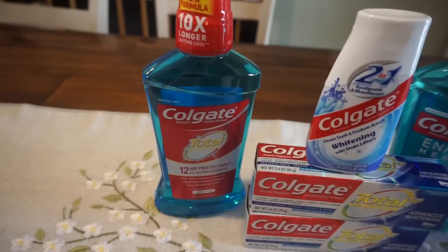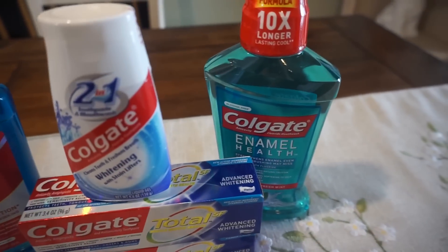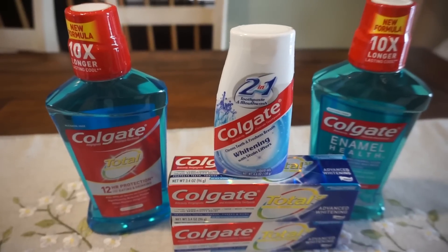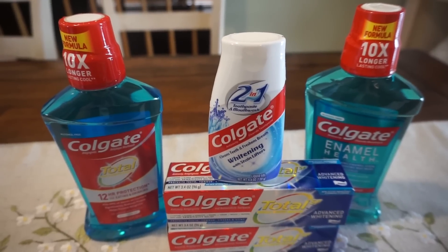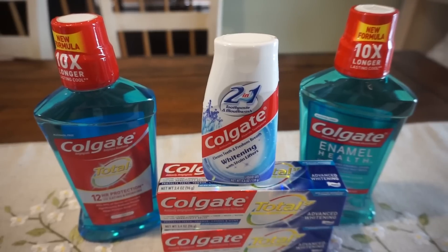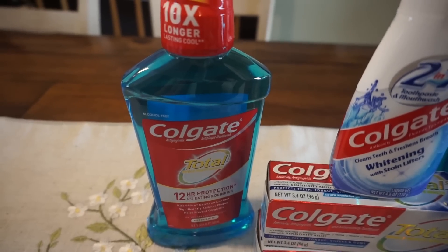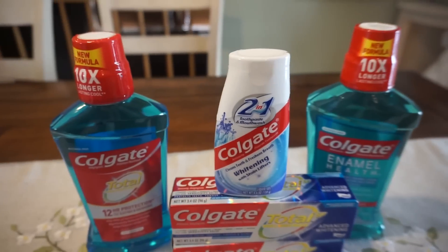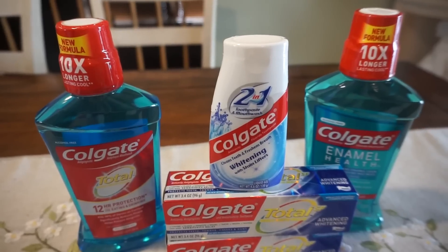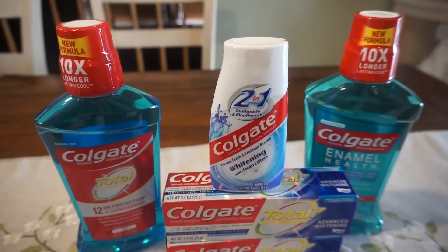Next I did the Colgate Total mouthwash — the 500 milliliter; also included is the Enamel Health. These are $3.99 each and they're buy one, get a $1 extra buck. We just got $2 insert coupons in our 4/14 Smart Source, so if you buy one, use that $2 coupon, you'll pay $1.99 and get back a $1 extra buck — making them 99 cents. I had a two off of six mouthwash CRT, so I did both together in the same transaction and it ended up making them both completely free.